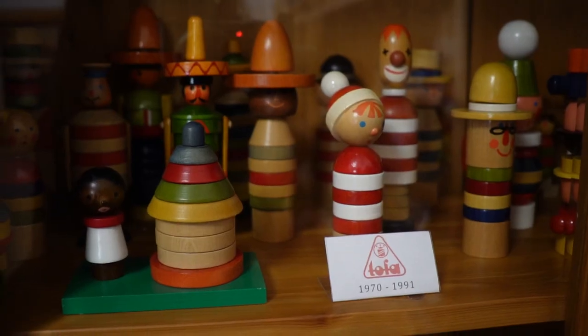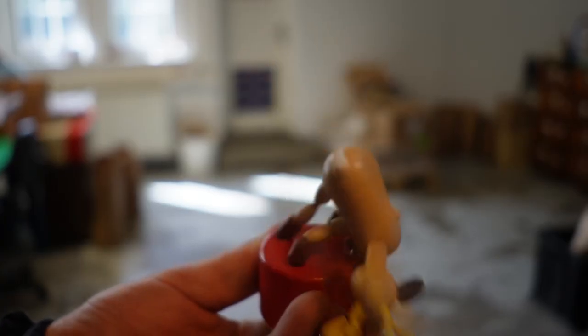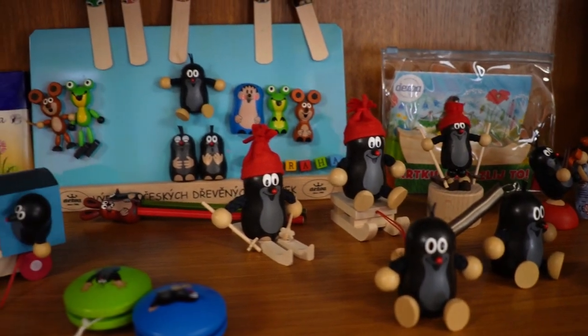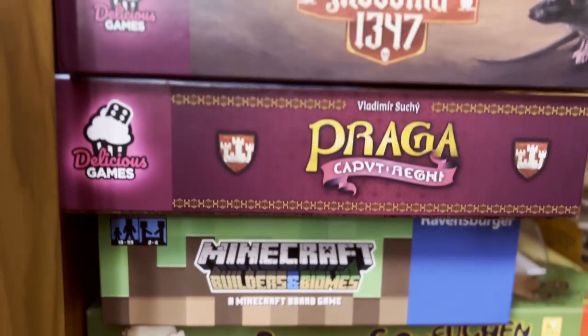Chances are you or a family member owns a toy made here, so you could say it's like a museum of childhood memories for many generations. There are yo-yos, press-up toys, the legendary Little Mole, and various board game components for companies like Ravensburger and of course Czech Games Edition.